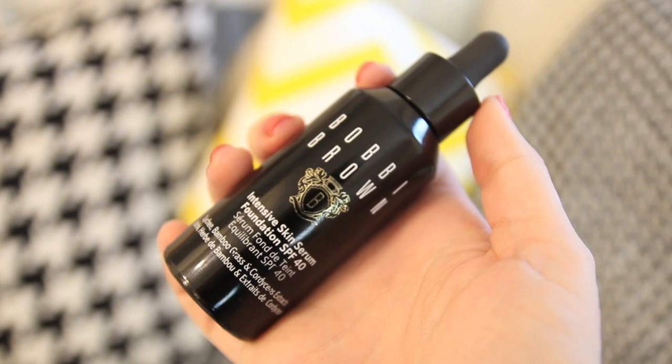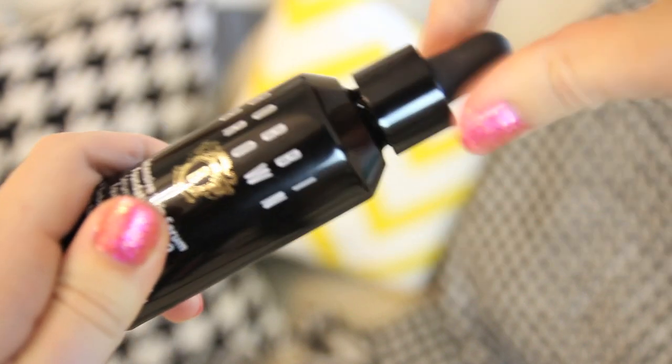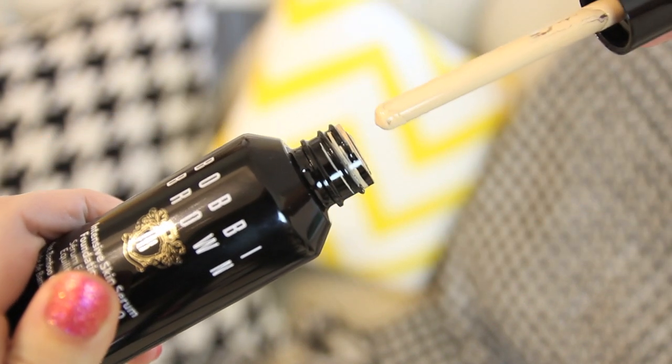I'm going to be doing it with Bobbi Brown on their counter. They've actually launched a new foundation called the Intensive Skin Serum Foundation SPF 40 — I'm going to put a link to a review video below. The idea behind it is skincare meets makeup: they've got the serum in it which gives your skin radiance and makes your skin feel nice. I'm a bit of a sucker for anything that gives me really good coverage, and this leaves my skin flawless.